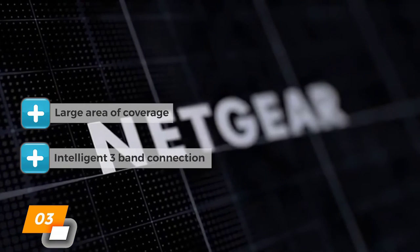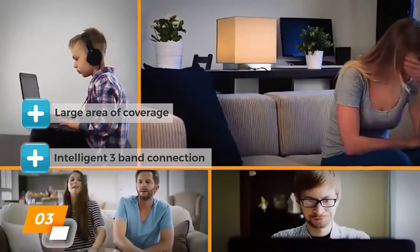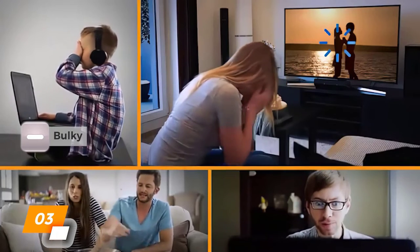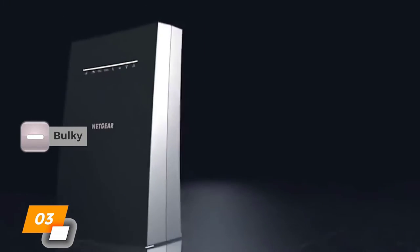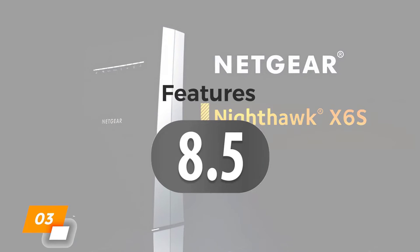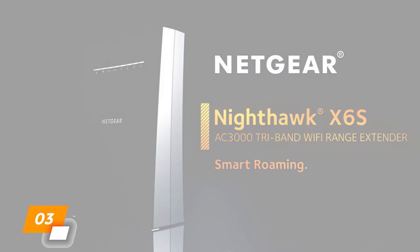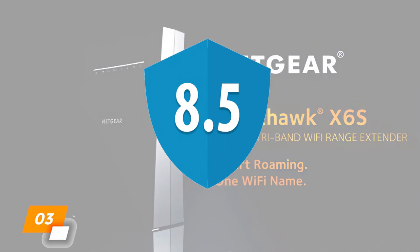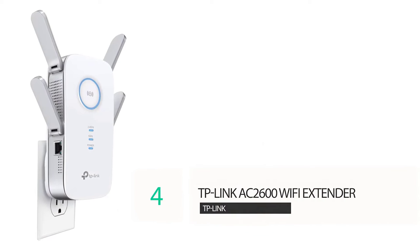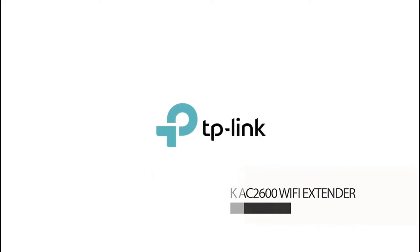Four Ethernet ports are included as well. What we like most is the large area of coverage and intelligent three-band connection, which gives seamless connectivity in and around the house. What we don't like is that this unit is on the bulky side and takes up more space than you might like. We rate the EX8000 an 8.5 for features, a 9 for performance, and an 8 for value, for a total score of 8.5 out of 10.